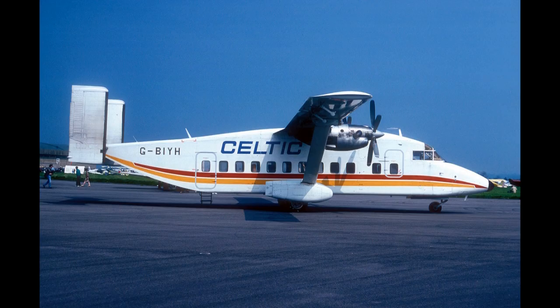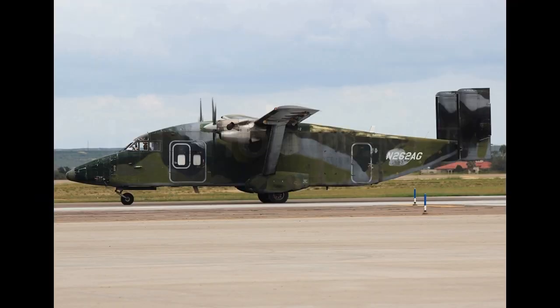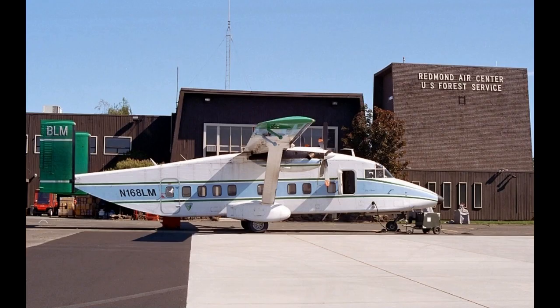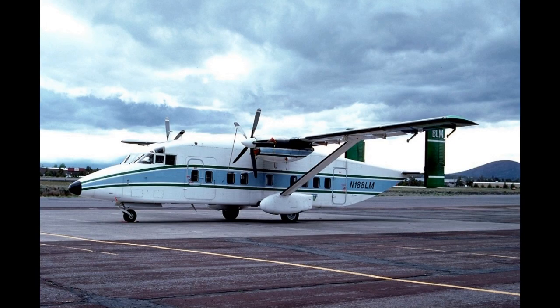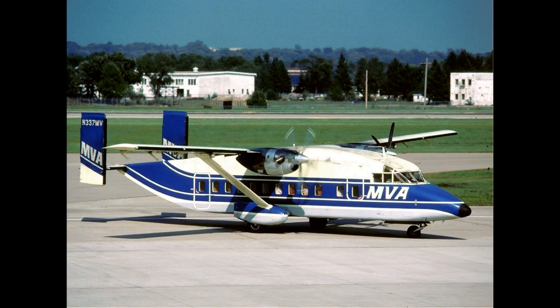The Short 330, also known as the ST-330, is a small turboprop transport aircraft produced by Short Brothers. It seats up to 30 people and was relatively inexpensive with low maintenance costs at the time of its introduction in 1976. The 330 was based on the SC-7 Skyvan.